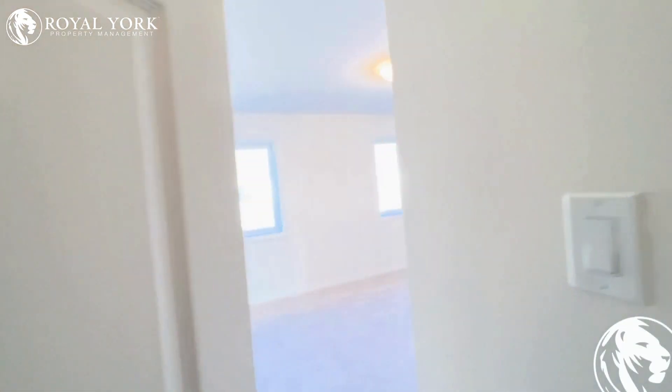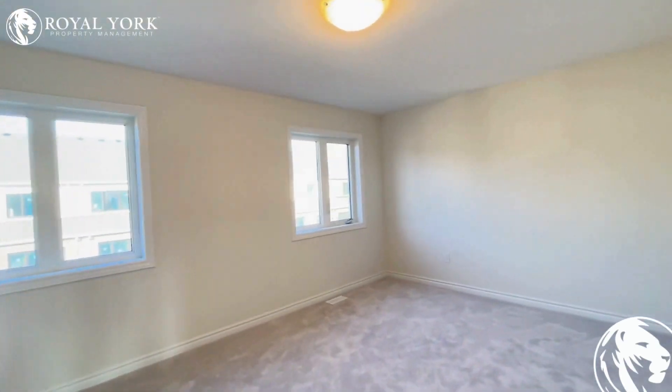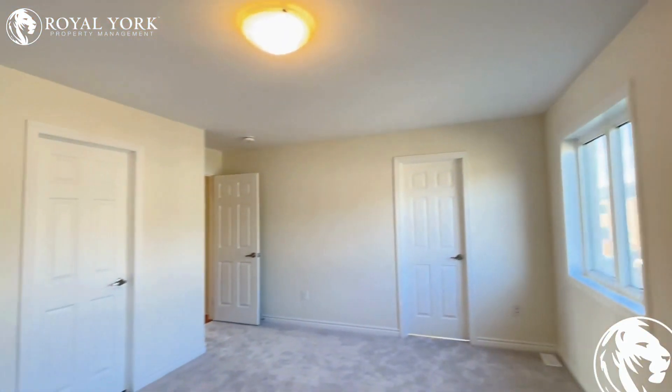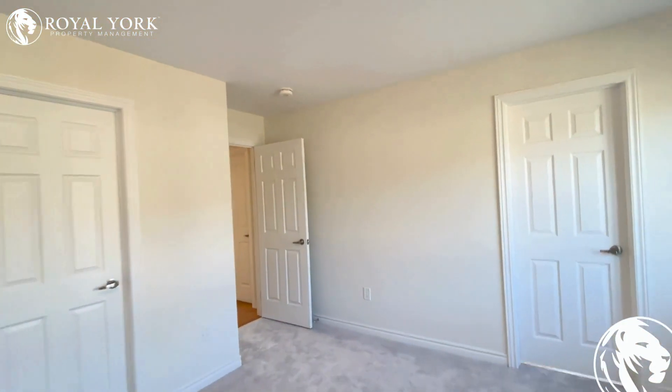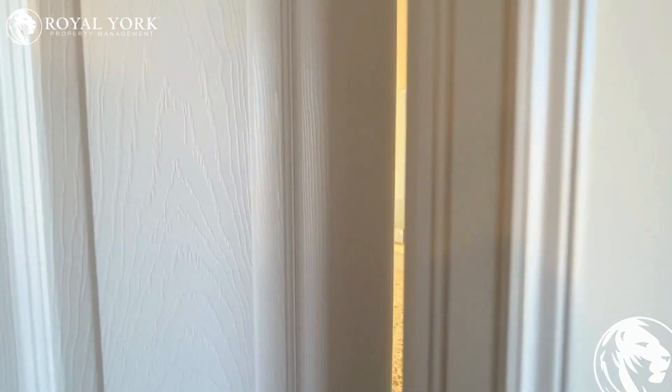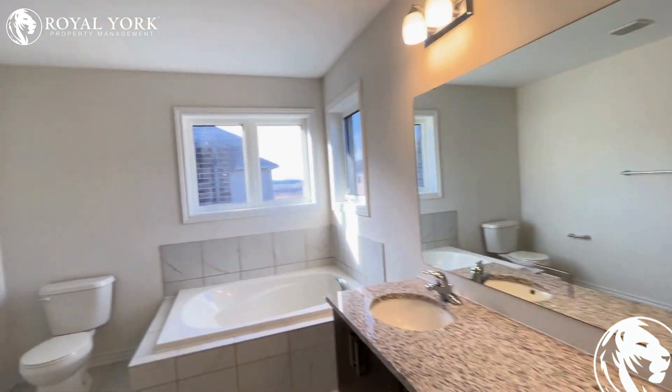Here is bedroom number 2 — this is the master bedroom. A huge size with lots of natural light. You can easily fit a king size bed over here. This comes with an attached washroom, and the washroom is a good size.